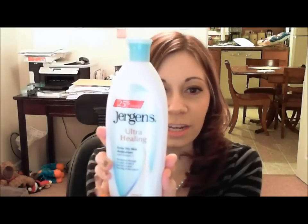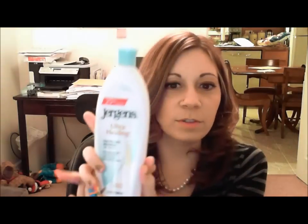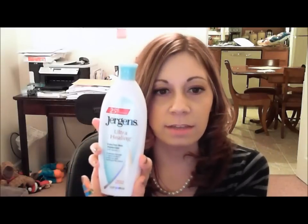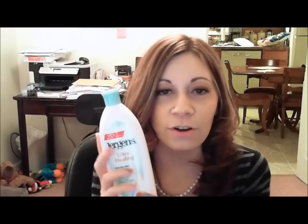The next item is a skin care item — and everyone is probably using something similar because it's January and it's super dry and cold. This is the Jergens Ultra Healing Lotion. It says 25% more free. It heals and softens, and is an extra dry moisturizer with vitamin E. It smells really good with a fresh fragrance. I actually got it at the grocery store while waiting for a prescription, and it was on sale with my shopper's card for about $2.